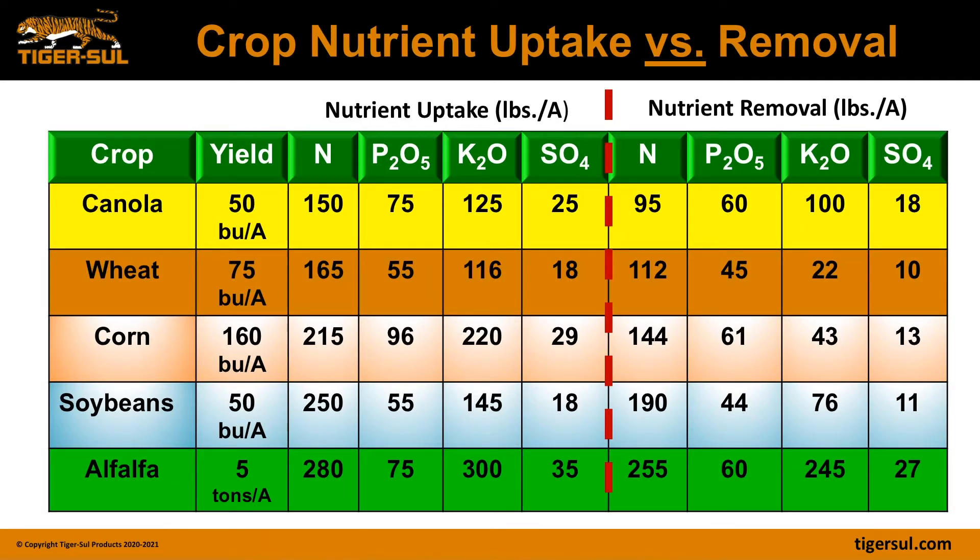Let's take a look at our sulfur requirements. With phosphorus and potassium fertilization, we generally talk about replacing those nutrients based upon crop removal — what's taken off by that crop at harvest. Sulfate and nitrates react very similarly in the soil, and therefore there's a need to look at nitrogen and sulfur based upon crop demand or crop requirements.